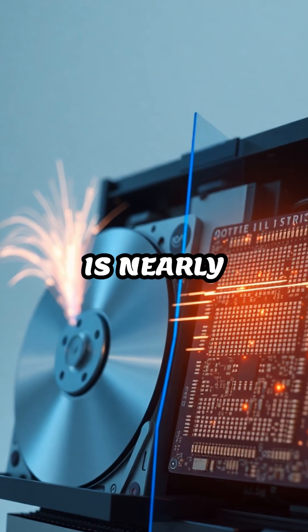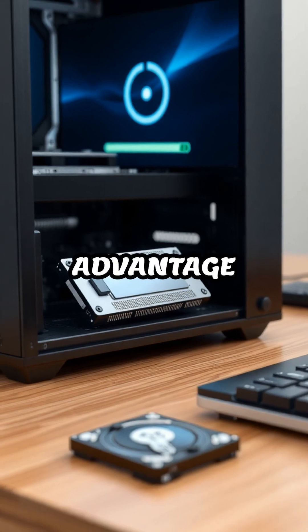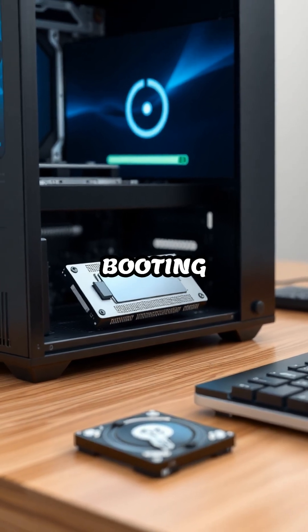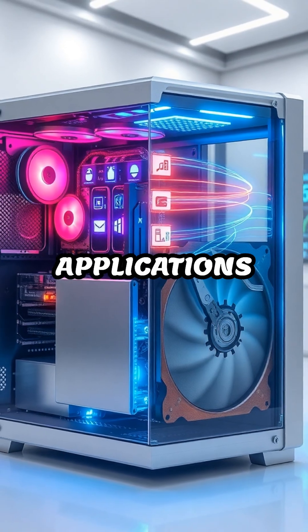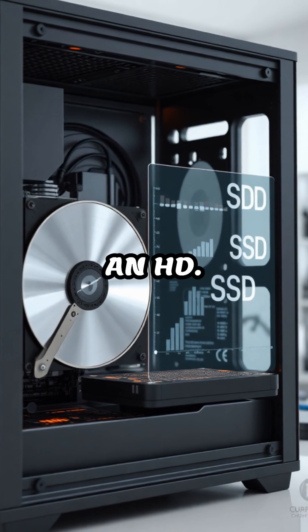This means data retrieval is nearly instantaneous, with no physical movement required. The main advantage of SSDs is their speed. Booting up your computer and launching applications all happen much faster compared to using an HDD.